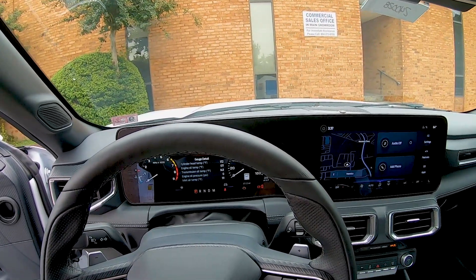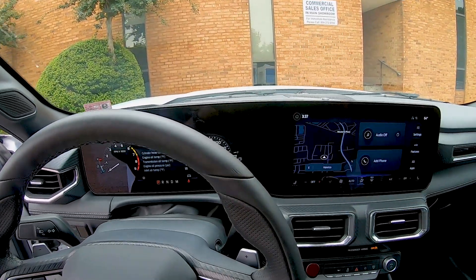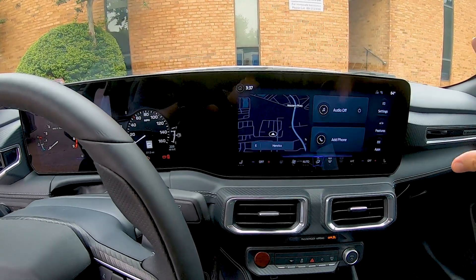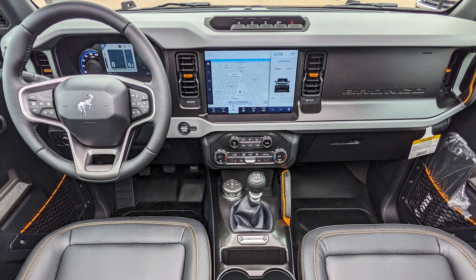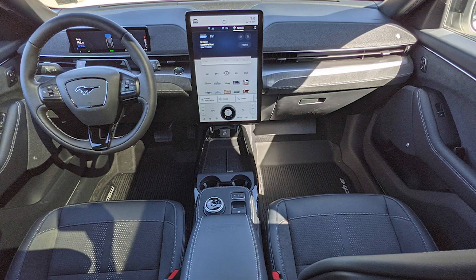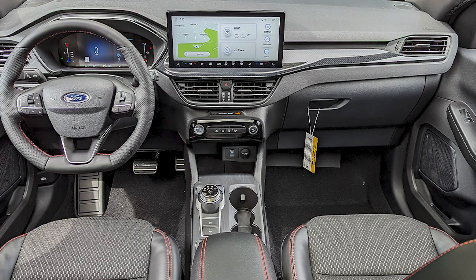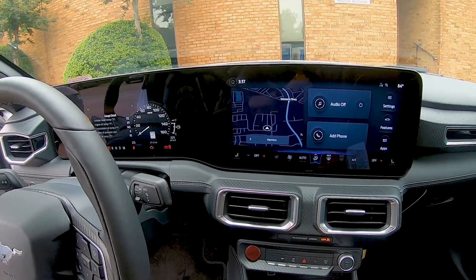However, I wish Ford would clean this up a little bit and make it feel less like an afterthought of a screen printed on a dash. They do a good job of this in the F-150 and the Bronco, but a lot of the other Ford models in the lineup have this kind of pasted-on feel. I wish they could clean that up just a little bit better.